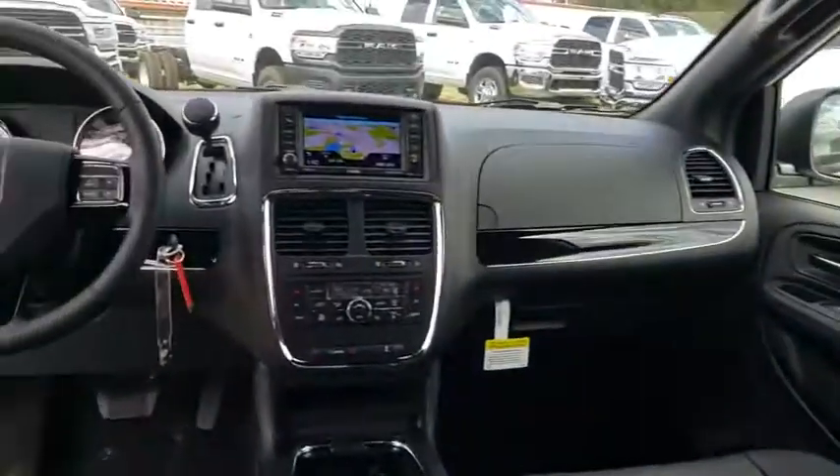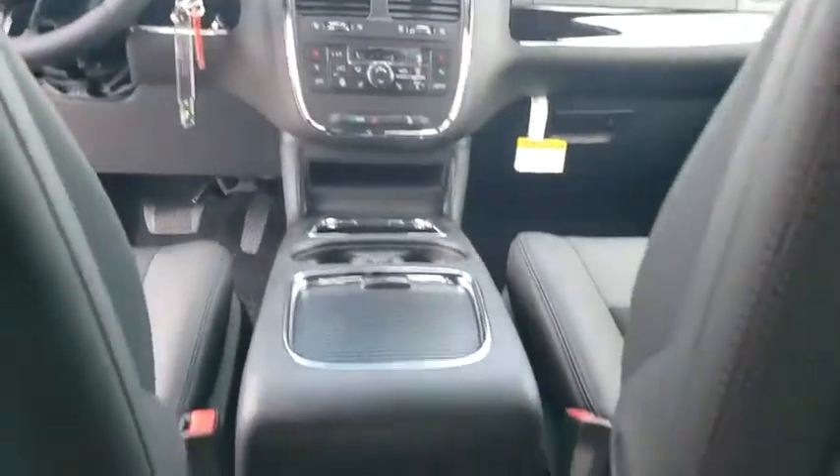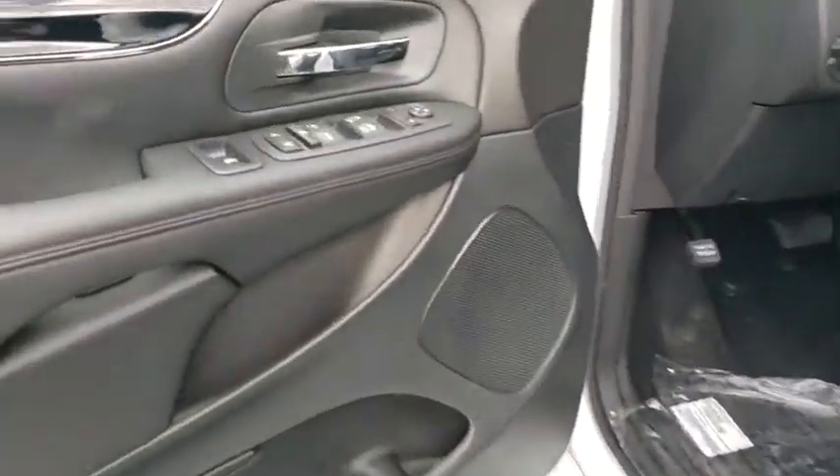Leather-wrapped steering wheel, adjustable steering wheel, power steering, auto-dimming rear-view mirror, aluminum wheels, cruise control, hard disk drive media storage, four-wheel disc brakes, rear defrost, front-wheel drive.